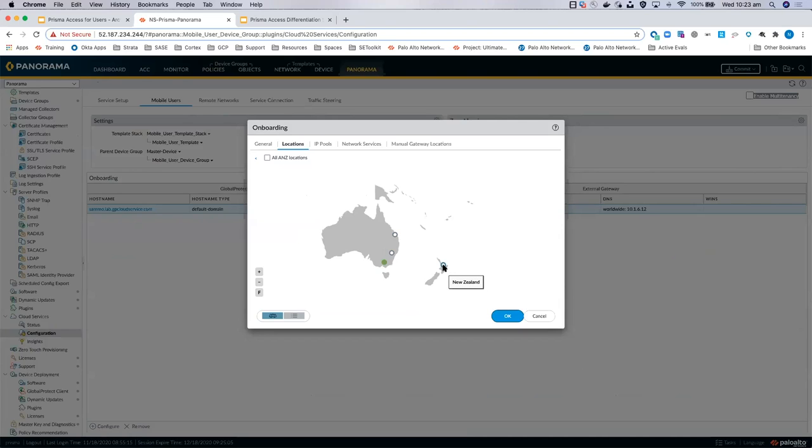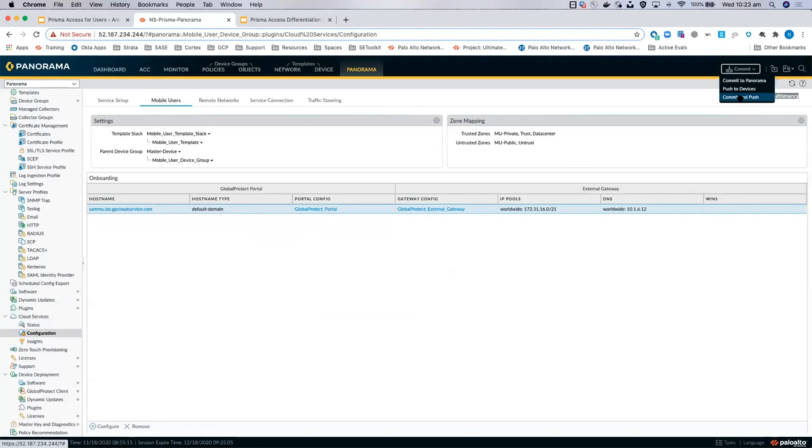If I click OK and then commit and push, that would send an API call out via our gateways to Prisma Access to spin up a new security node — for example, in New Zealand. It's all scripted — you don't have to do any of that scripting yourself. Security nodes generally take about 15 minutes to stand up in the cloud, get all security policies attached dynamically, and then they're ready to go.